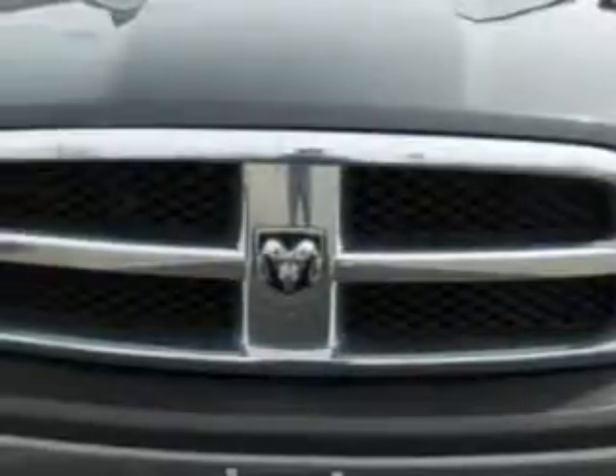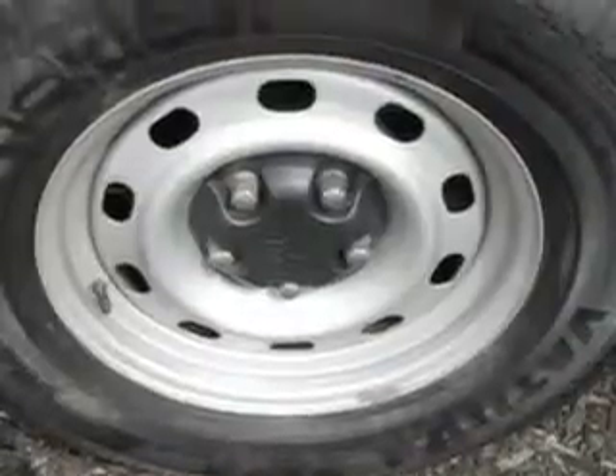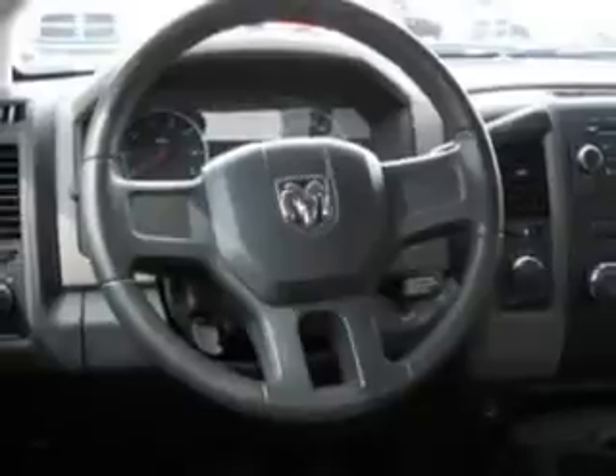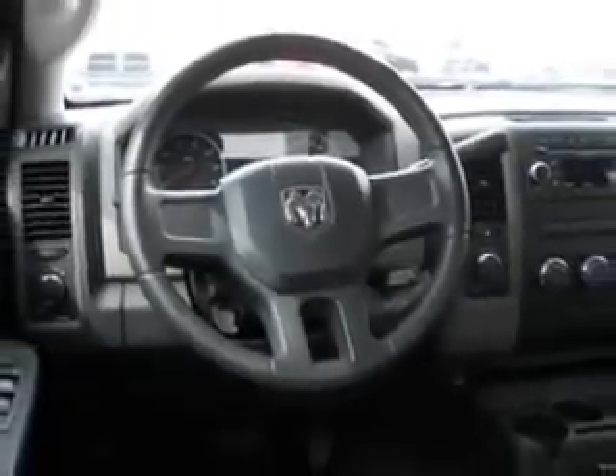You will love this Brilliant Black Crystal Pearl 2010 Dodge Ram Pickup 1500, equipped with an 8-cylinder engine and an automatic transmission with 51,418 miles. Enjoy this utility truck with features like air conditioning,